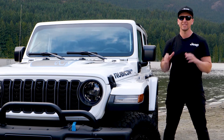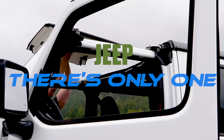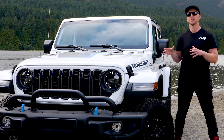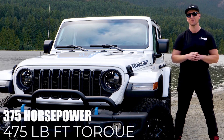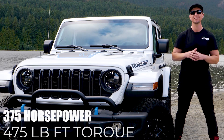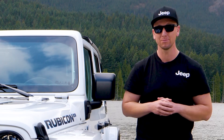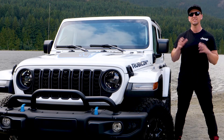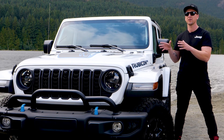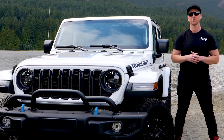Wrangler 4xe is the only plug-in hybrid that offers true open-air freedom. 4xe technology has allowed us to reach new heights with an impressive 375 horsepower and 475 pound-feet of torque. This is more powerful than most V8 pickups and much more powerful than the previous gas Wrangler models, other than the 392. This is achieved with Jeep's superbly engineered 2-liter turbocharged engine with the addition of two electric motors.